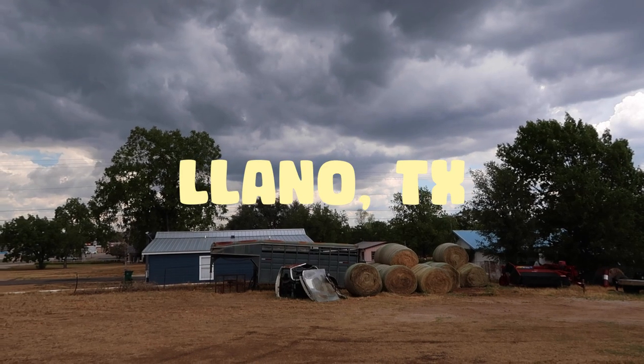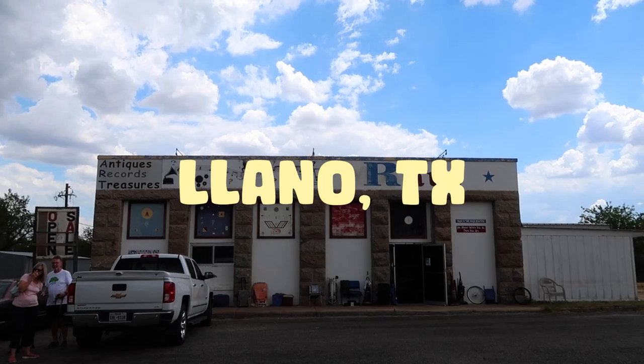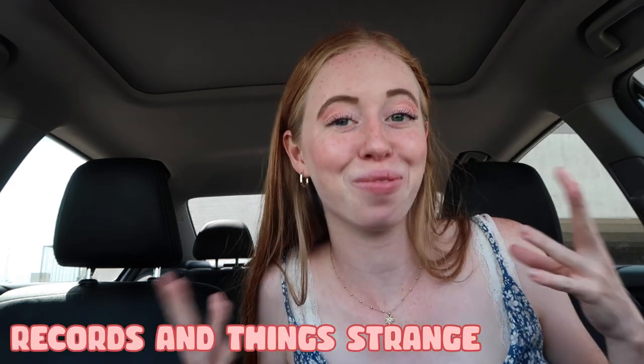That is all the book shopping for today. Tomorrow we're going to a little tiny town called Llano, Texas to visit two more bookshops. Good morning and welcome to day two of book shopping! I just got to Llano, Texas and the first store I'm going to is called Records and Things Strange. I looked at their pictures online and it looks like they have tons of records, lots of knickknacks, and tons of books, so I'm excited.